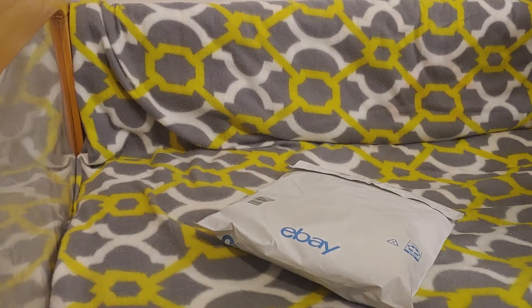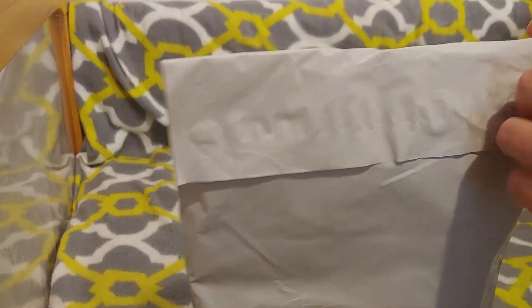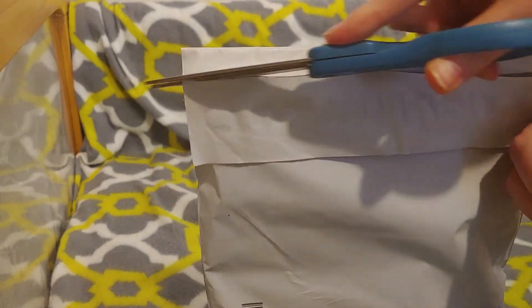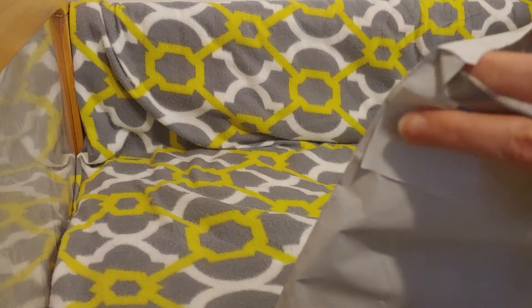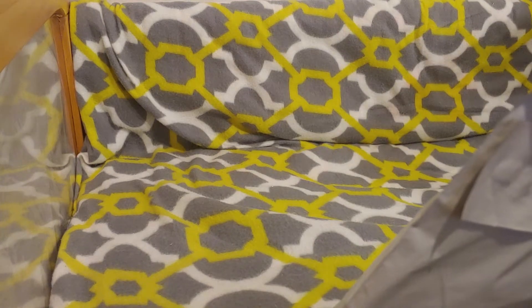We have a little package opening. It's a theme I'm trying to get my hands on — I've found a few pieces. It's a really cute theme. Oh, I forgot the other thing. Hold on, let me go get it.